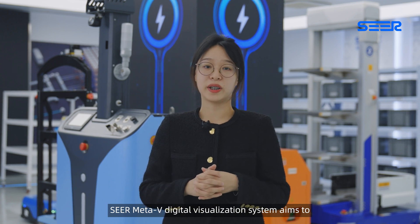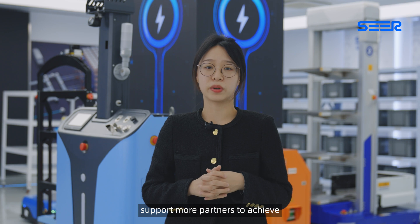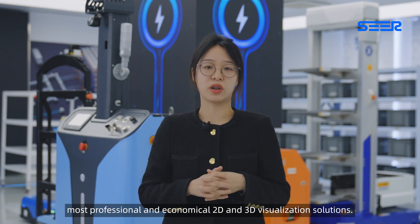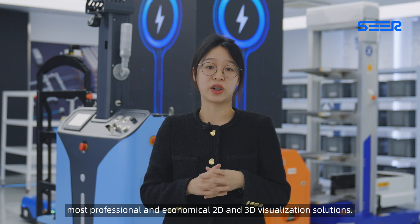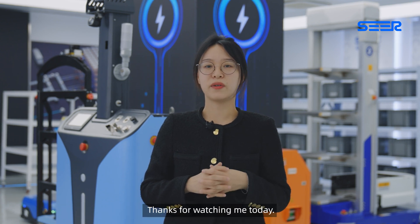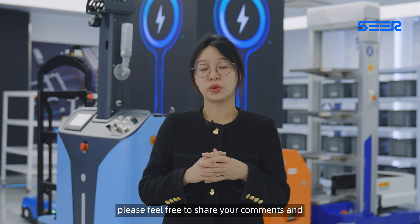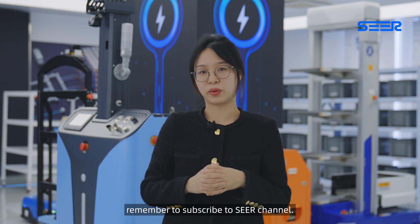SEER MetaV digital visualization system aims to support more partners to achieve the most professional and economical 2D and 3D visualization solutions. Thanks for watching. If you are interested in more about MetaV, please feel free to share your comments and remember to subscribe to the channel. Thank you. Bye.